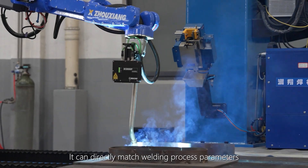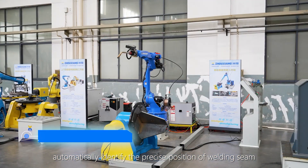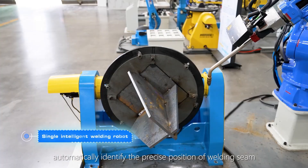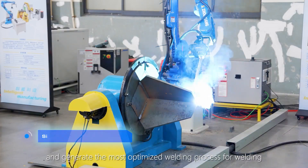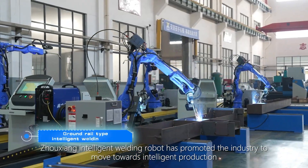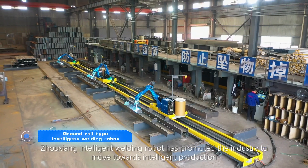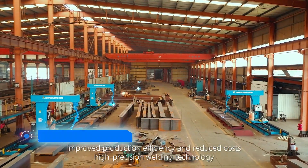It can directly match welding process parameters, automatically identify the precise position of the welding scene, and generate the most optimized welding process. Zhouxiang Intelligent Welding Robot has promoted the industry to move towards intelligent production, improving production efficiency and reducing costs.